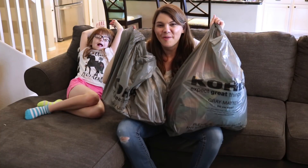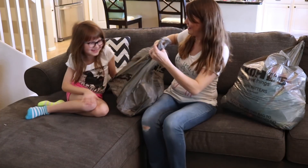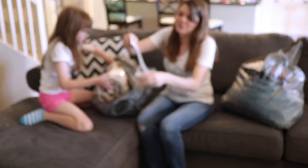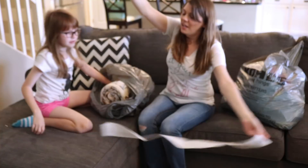All right, we are home. We got our bags of goodies here, so let's show you what we got. Well, first of all — wow — we got a few things. Not a few. A lot of things.